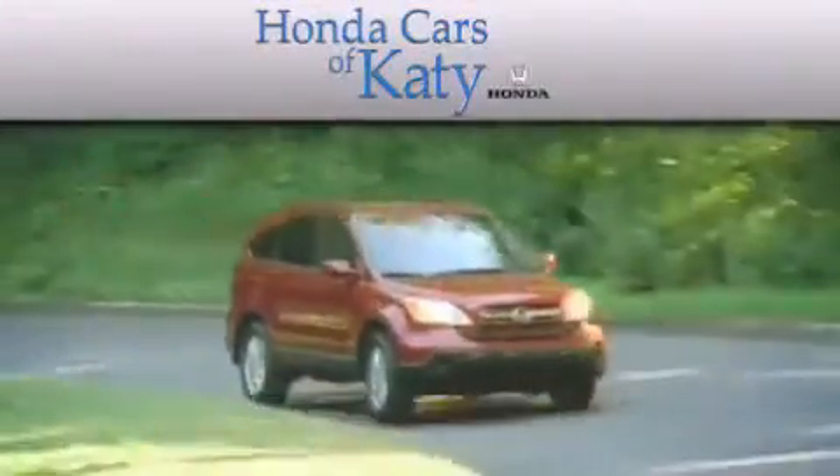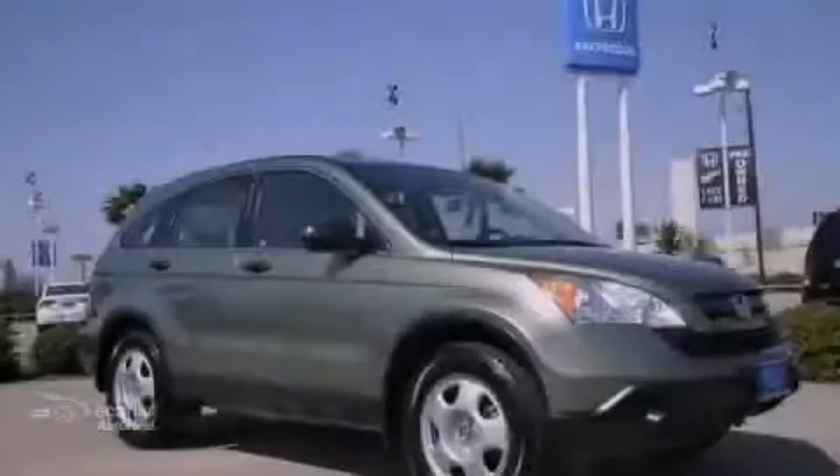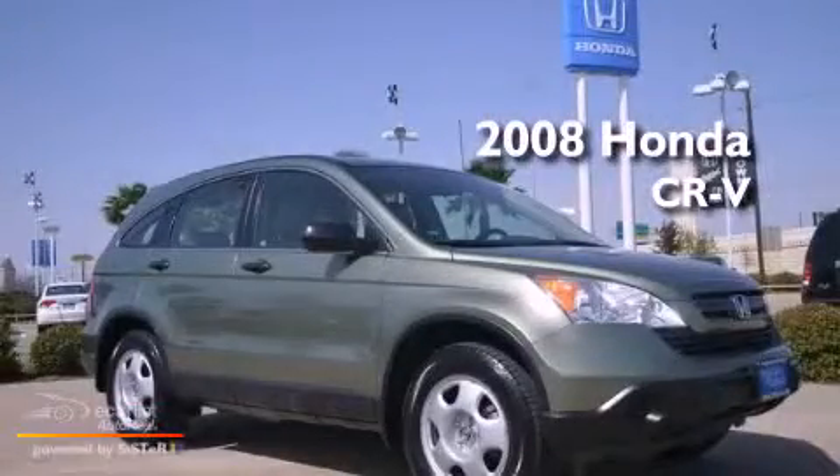Another fine vehicle offered by Honda Cars of Katy. This is a 2008 Honda CR-V.